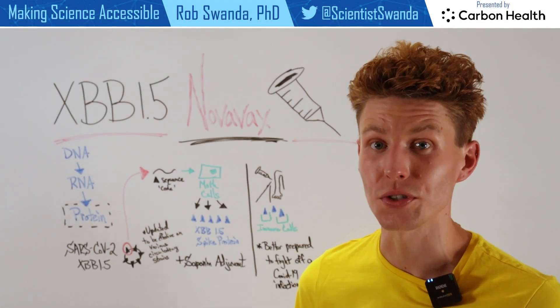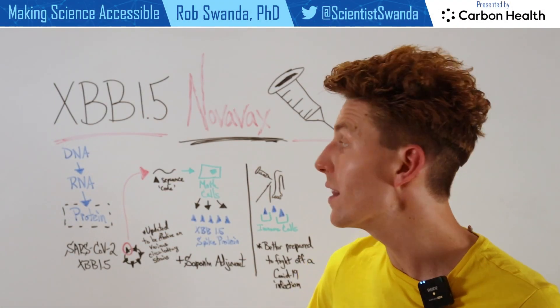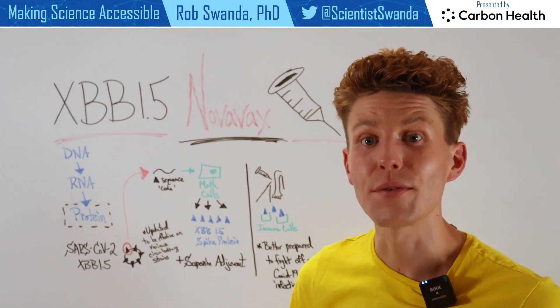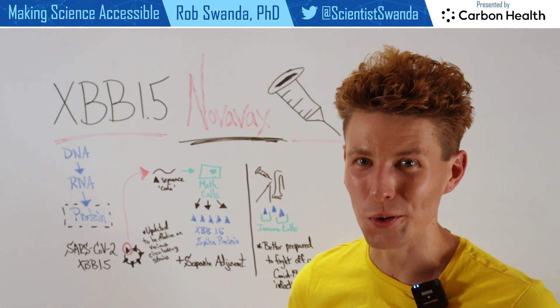With updated COVID-19 boosters coming out soon, targeting the XBB1.5 strain, let's remind ourselves how the Novavax vaccine technology actually works.